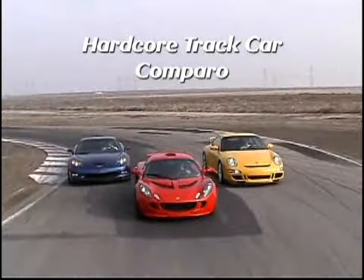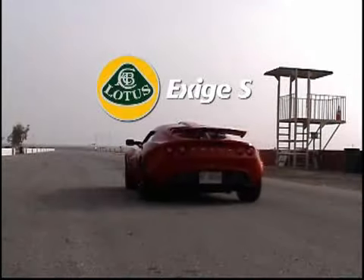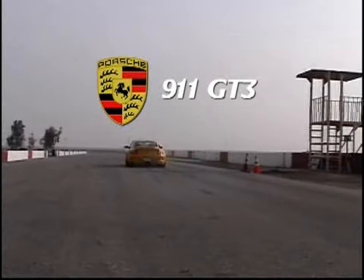Welcome to Car and Driver. I'm Larry Webster and we're here to show you a track car slugfest between the Corvette Z06, the Lotus Exige S, and the Porsche 911 GT3.